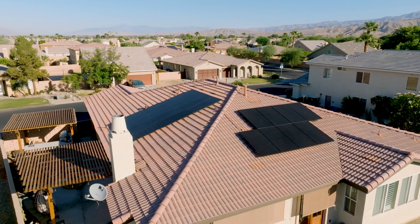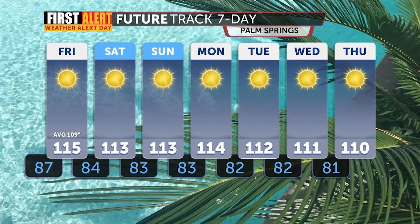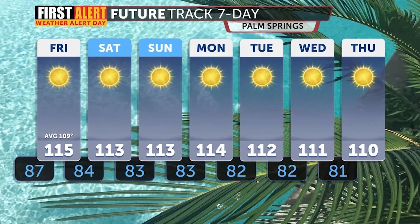It means everything to help homeowners achieve energy independence because it's protecting our families, it's protecting our communities, our neighbors. There are a lot of power outages in this extreme heat, and AC is critical at this time.